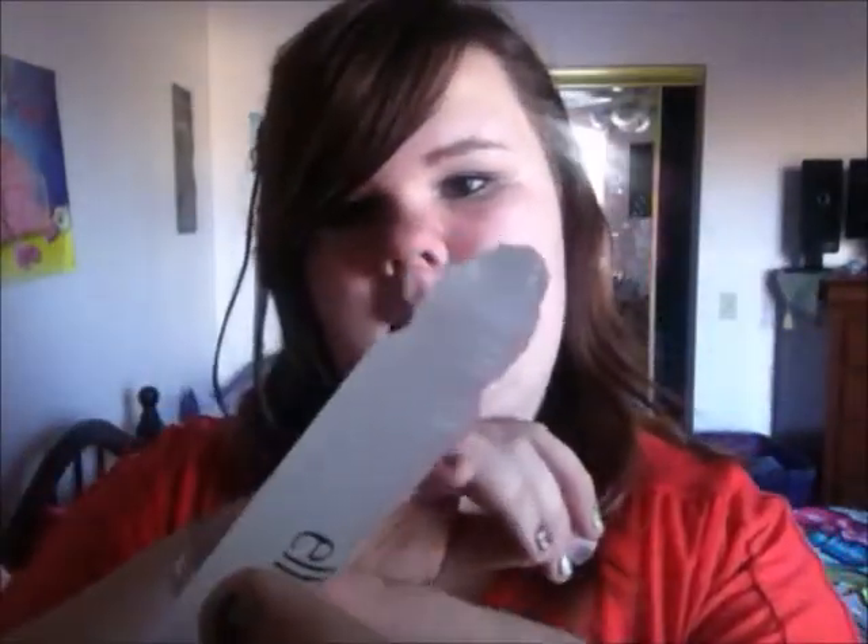The next thing I got is this ELF zit zapper and it's only a dollar. I've heard good reviews but bad reviews — some say that they don't really see a difference. But I just wanted to try it out. It's just a roller pin like that, so whenever I get a chance I will try it out.